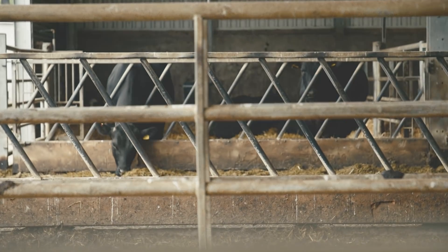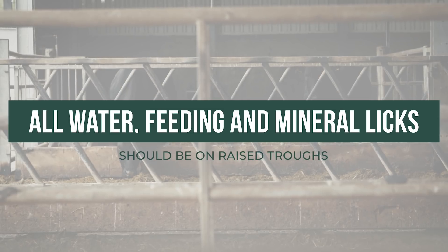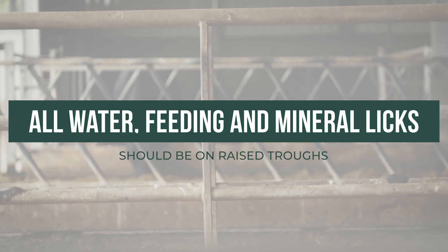All water, feeding and mineral licks should be in raised troughs. Don't feed meal on the ground, as the residues are very attractive for wildlife.